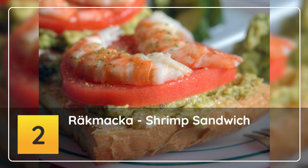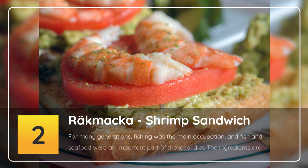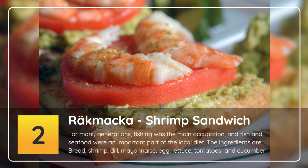Number 2: Räkmacka — shrimp sandwich. For many generations, fishing was the main occupation, and fish and seafood were an important part of the local diet. The ingredients are bread, shrimp, dill, mayonnaise, egg, lettuce, tomatoes and cucumber.